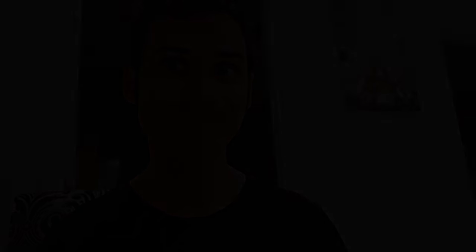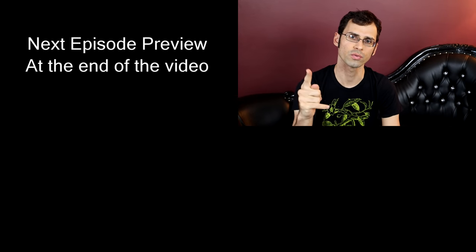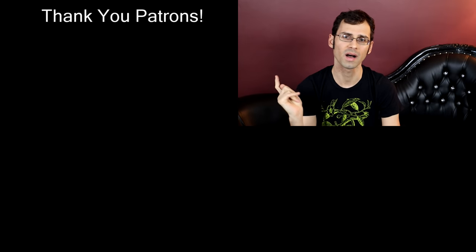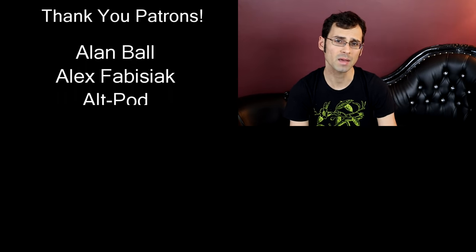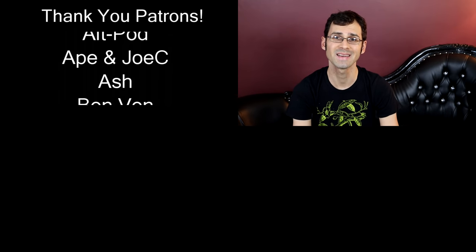Again, thank you so much to Tyler and Melissa for sending this to me, and I will see you all next time. I would also like to give a shout out to Smarter Every Day, Alt Pod, and the Harvard Leap Tea Company — they are mega patrons over on Patreon.com.